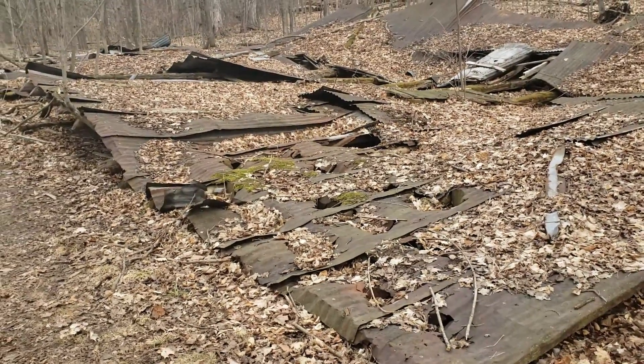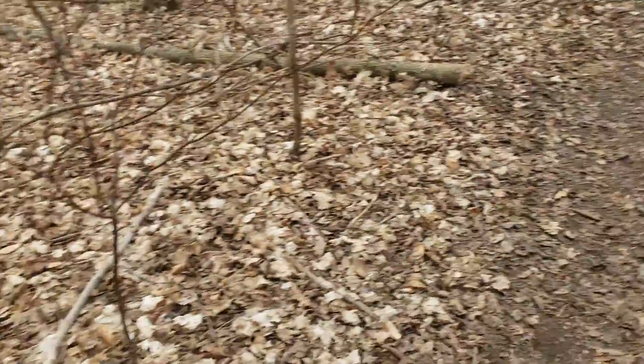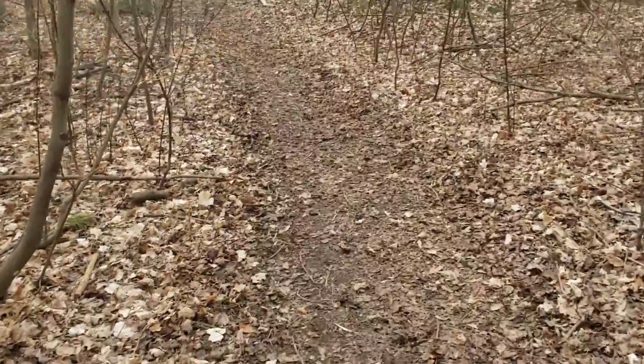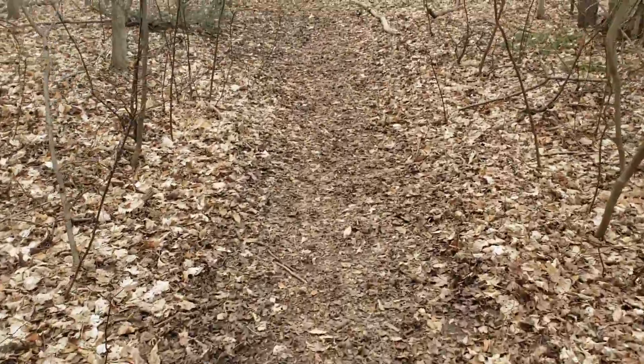Guys, I'm back at this location trying to figure out what it actually is. I'm so interested. Almost got on film again — me falling! So we're going to take another route, another trail, to add to our kilometers walked.